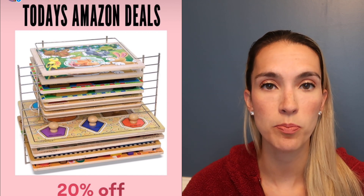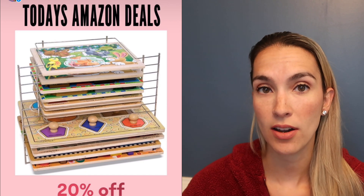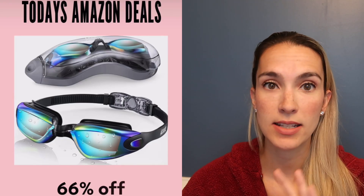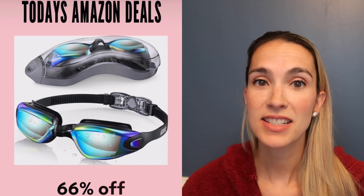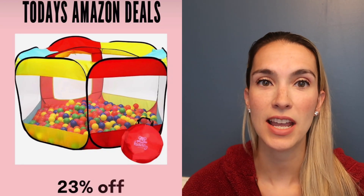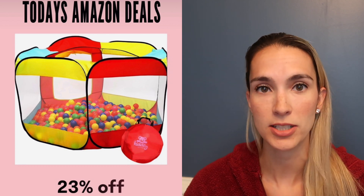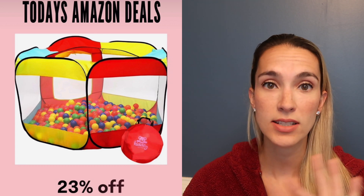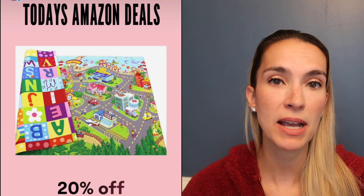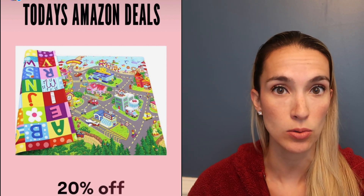Our Melissa and Doug puzzle organizer is perfect for storing big puzzles in your closet — 20% off today. Our clip-on swim goggles that my son uses for every swim meet are 66% off today. The ball pit is 23% off — the balls are not on sale, I recommend getting two bags of balls. We love it for all ages from baby to now six years old.